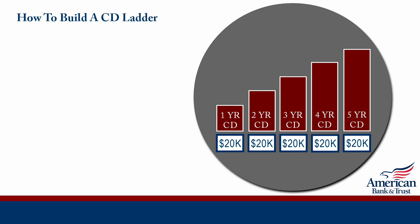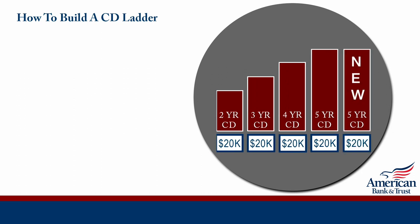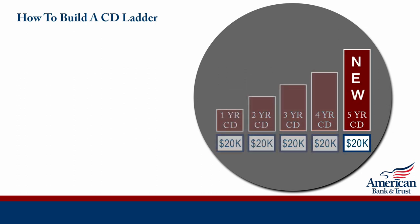When that first CD matures after one year, put those funds into a longer term CD — in this case a 5-year term. When the second one matures, do the same by opening up another 5-year CD term. Repeat this method for the 3rd, 4th, and 5th CD, and so on as each CD matures every 12 months.